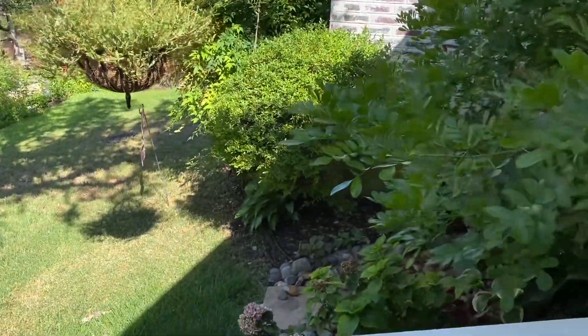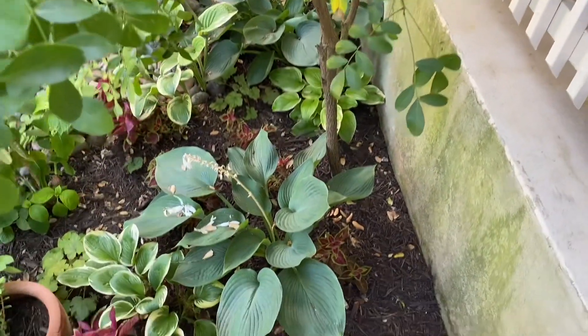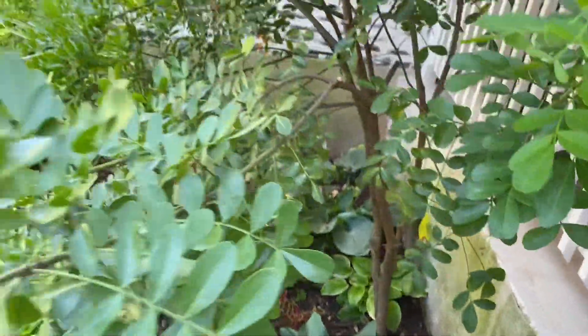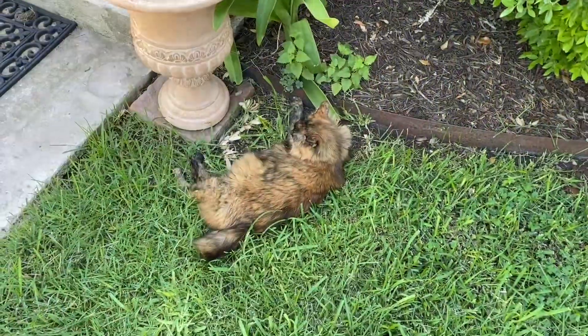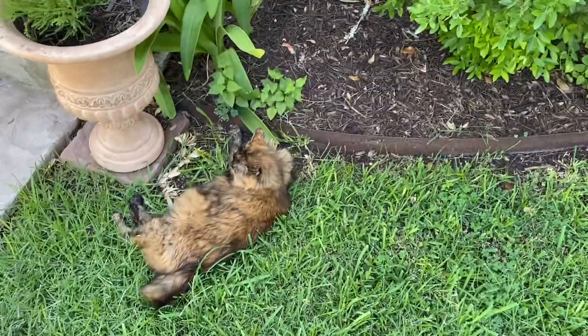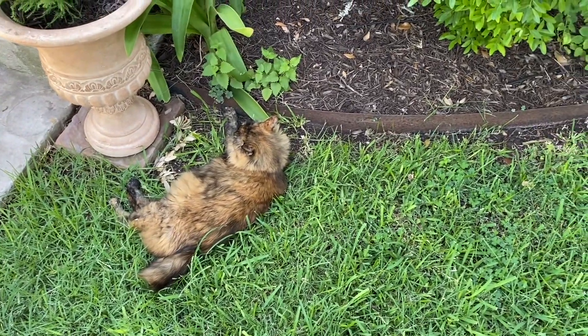Everything is looking really pretty. We do water it, because nothing would live here without water. I grow cats in the cool grass. That's Prissy — I don't know if y'all have ever seen her before, but that's Miss Prissy.